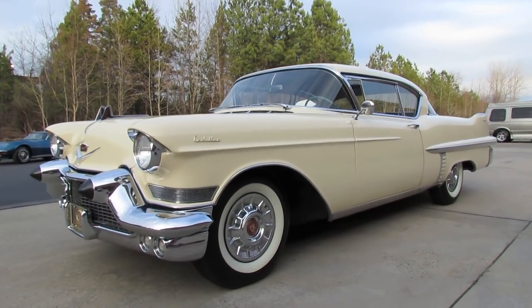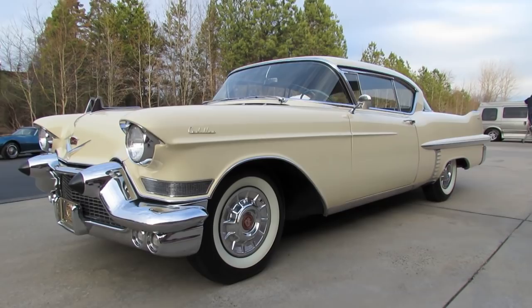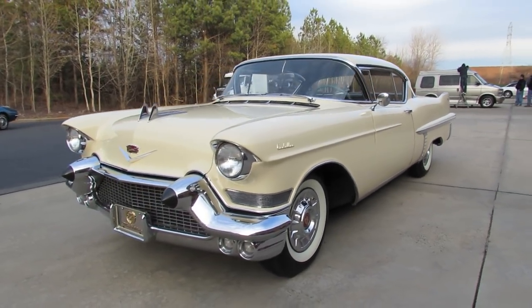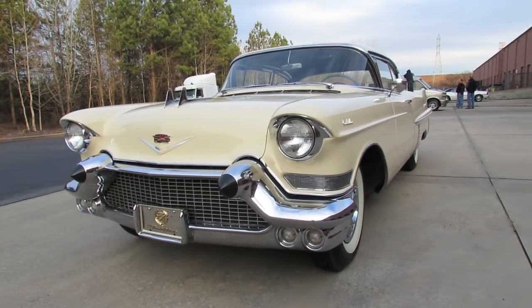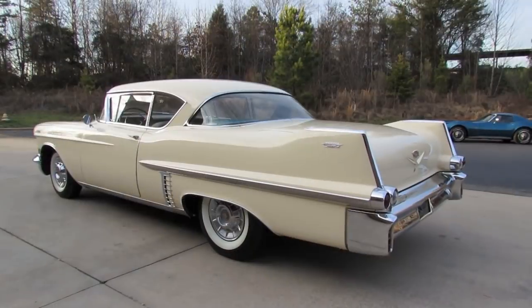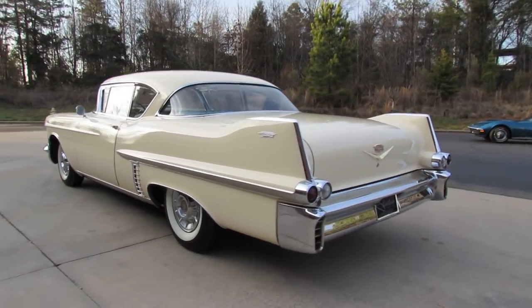Hey everybody, how's it going? Today I'm proud to present to you a very in-depth look at a quite rare and unique treat, the 1957 Cadillac Series 62 Coupe. And this is going to be a full, in-depth tour of the 62.